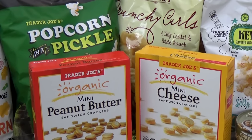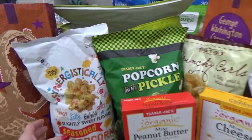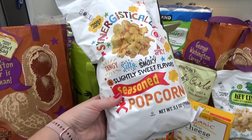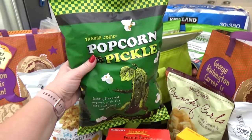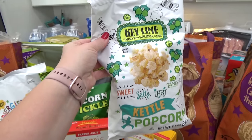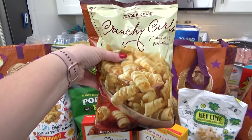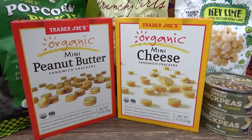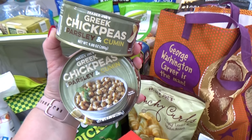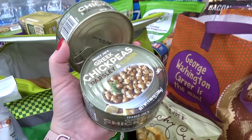Trader Joe's has so many fun and interesting snacks, especially when it comes to popcorn. I got three kinds: the mixed popcorn with sweet, tangy, smoky, and spicy; the pickle popcorn, which apparently sells out often; and the new key lime flavored kettle popcorn. I also got my favorite crunchy curls — a potato and lentil snack — two boxes of mini crackers with peanut butter and cheese respectively, and two cans of Greek-style chickpeas with parsley and cumin. Really good — just pop the can and snack away.